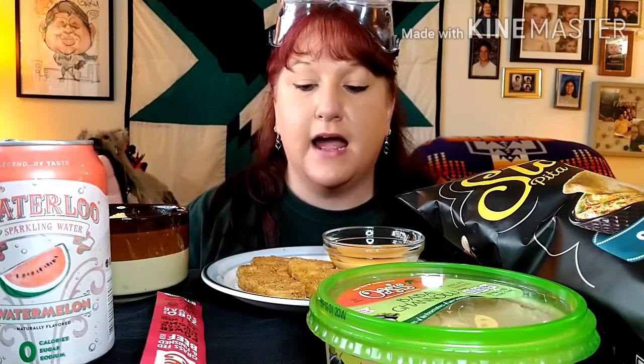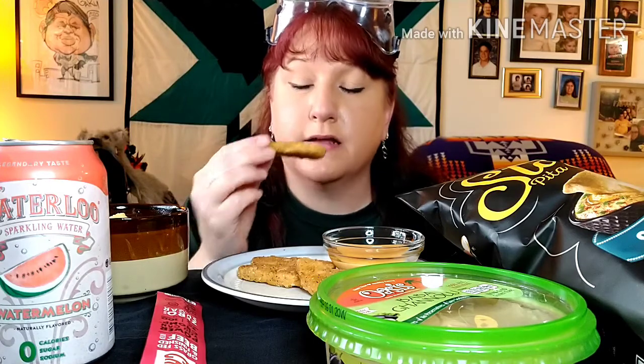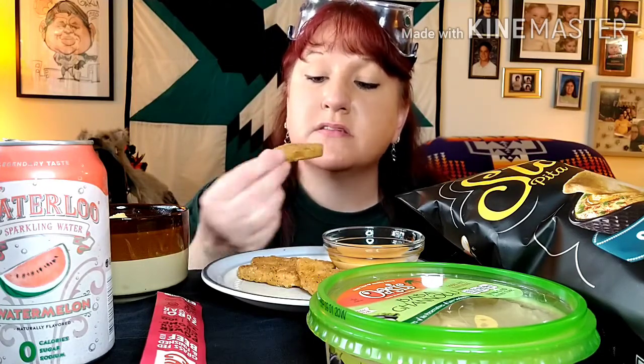So we went to the natural food store and bought a bunch of ingredients. Gary's already tried some of the stuff; I'm going to try it on camera with you and give you my opinion. These are supposed to be crunchy seven grain chicken tenders. I'm going to try it without the dip first — I can smell oats. Let's get it with some yum yum sauce.